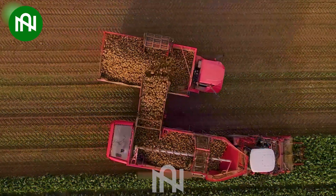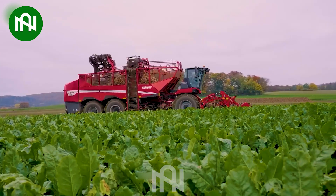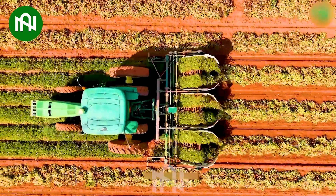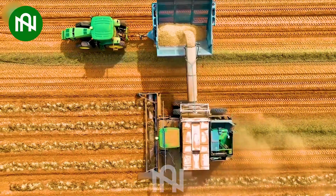The root vegetable harvester efficiently gathers a bounty of sugar beets — a farm-fresh delight. This peanut harvester is like a treasure hunter, collecting nature's gems from the fields.